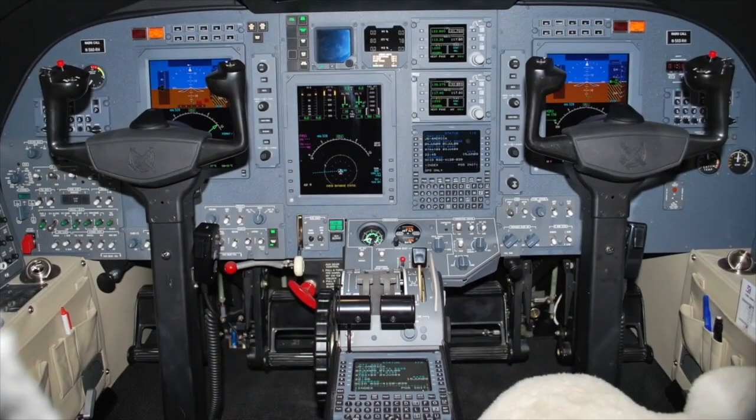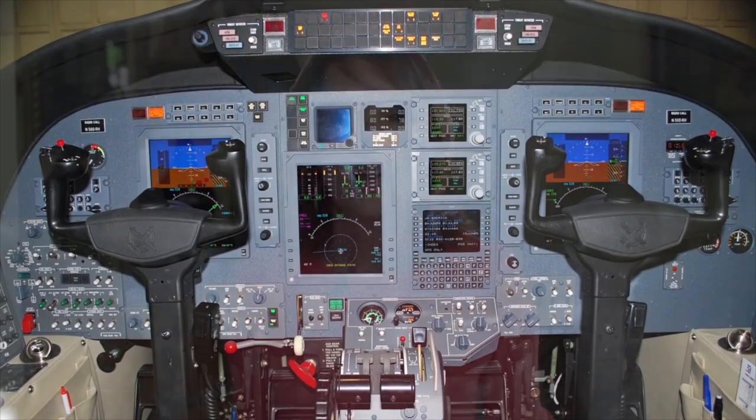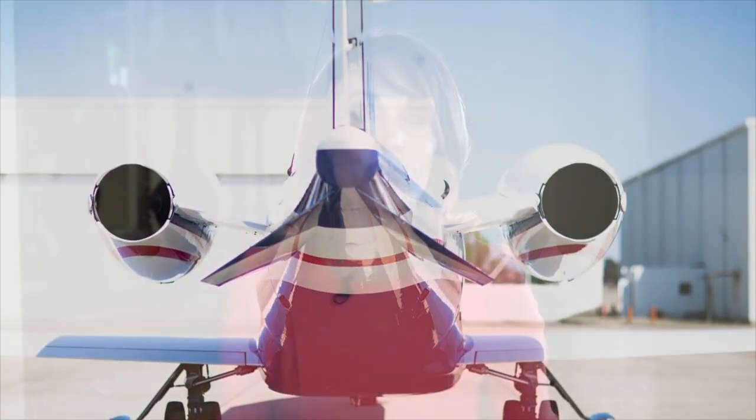When Cessna upgraded the original Encore to the Plus model in 2007, they added FADEC to improve fuel efficiency and changed the avionics from Primus 1000 to ProLine 21. The Lear 45XR has the BR engine modification standard, which was an upgrade on the straight 45. It's also important to note that the Lear typically has an APU, which is not available on the Encore or Encore Plus, and operations costs for that APU are included in the numbers presented.